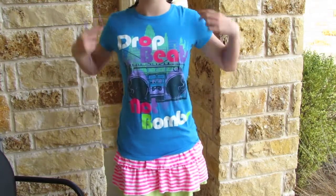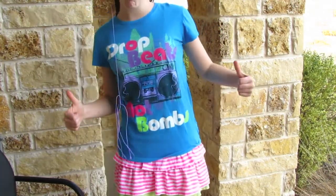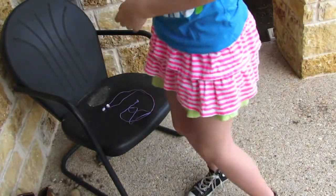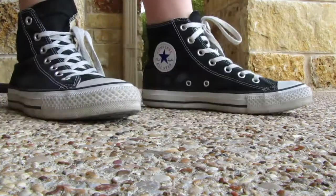The next outfit is for all those music loving girls out there. It's super fun with all its bright colors. The shirt is from Justice from like a super long time ago that says drop beats, not bombs. This skirt is also from Old Navy, and then I just have my high top Converse, which I love.